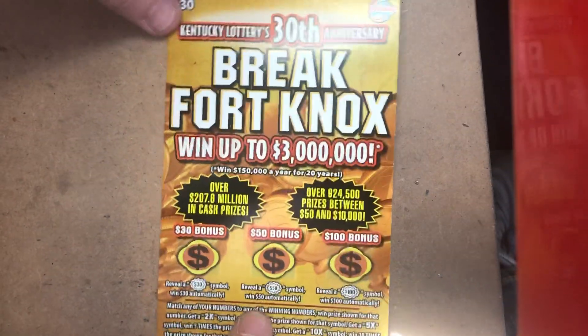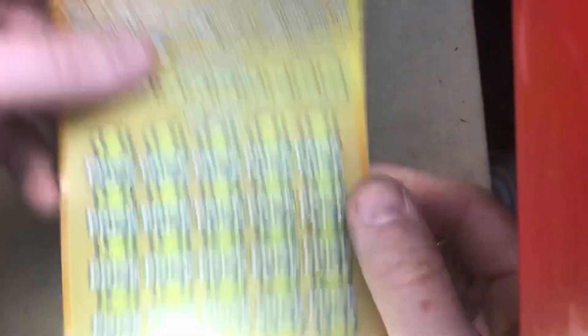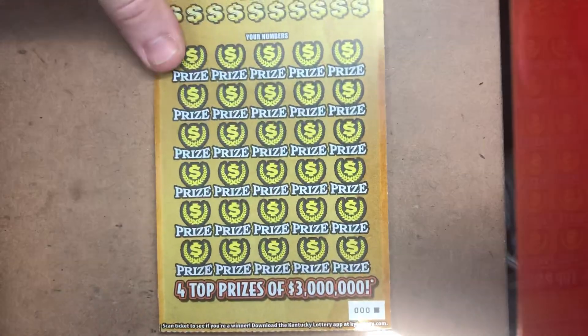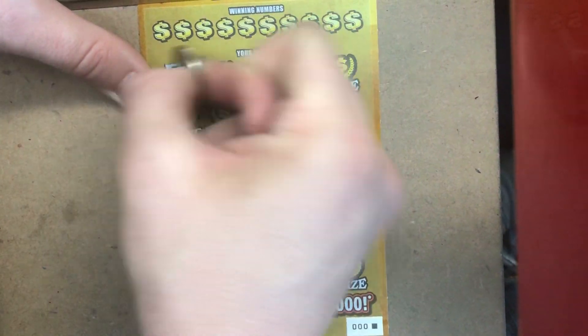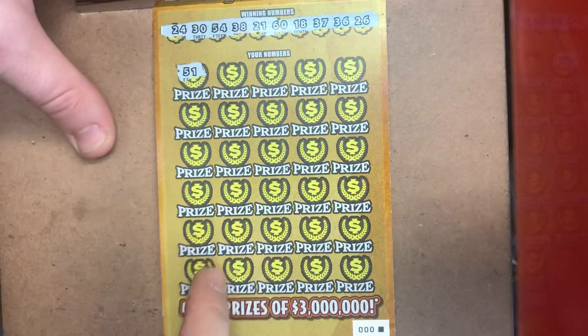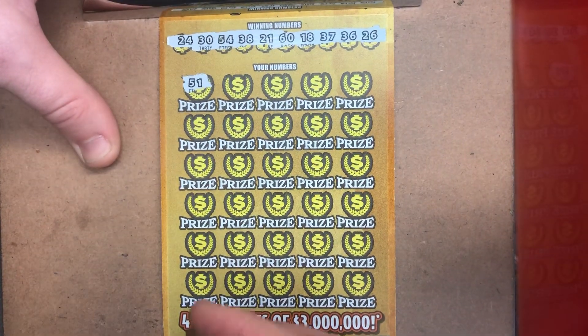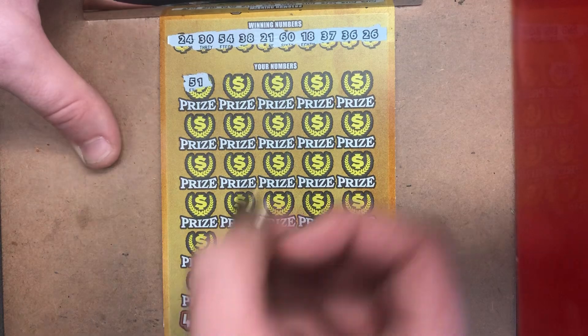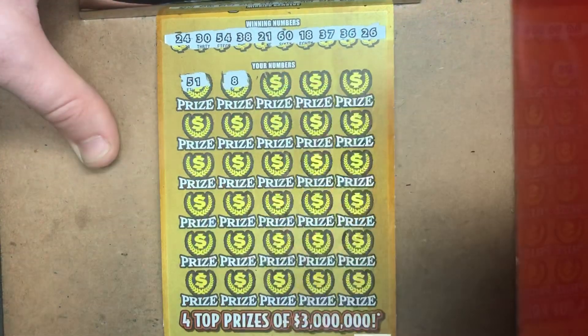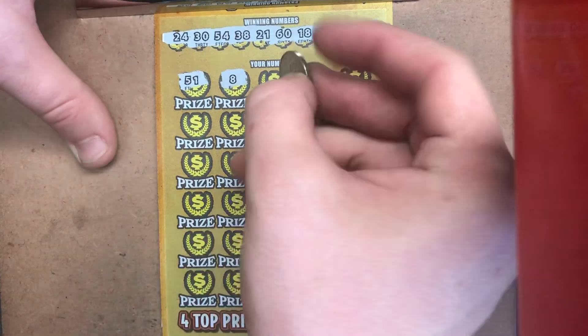It's the polar opposite of those $50 tickets we bought the other day — we bought the last two and both won. Triple Zero — you guys know the rules for the ticket already. We're just going to give it a fold and get into it. Let's see if we can dig ourselves out of this hole. We're going to scratch the winning numbers and hopefully we can match something. Looking for 24, 30, 54, 38, 21, 60, 18, 37, 36, and 26.